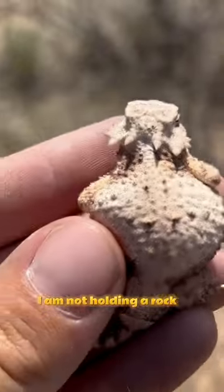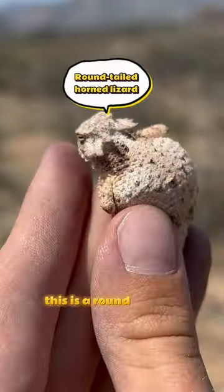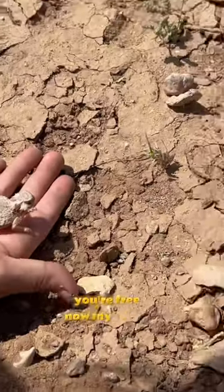Why would you run that way? I am not holding a rock, but instead a lizard. This is a round-tailed horned lizard. Okay, you're free now, my friend.